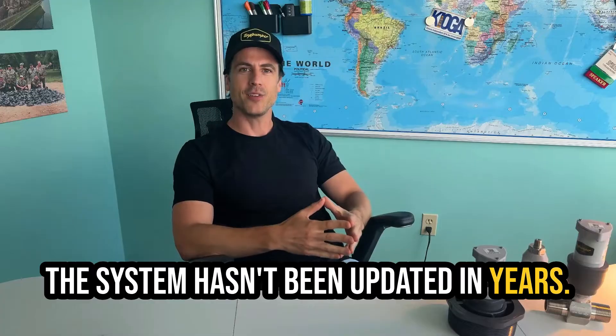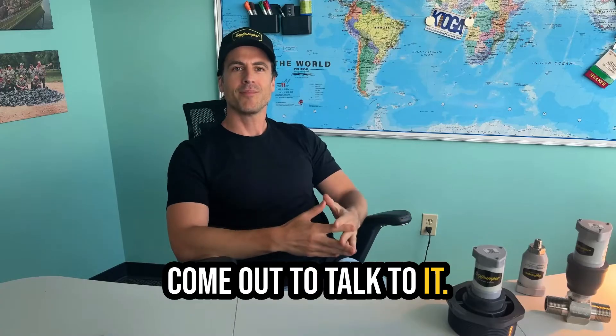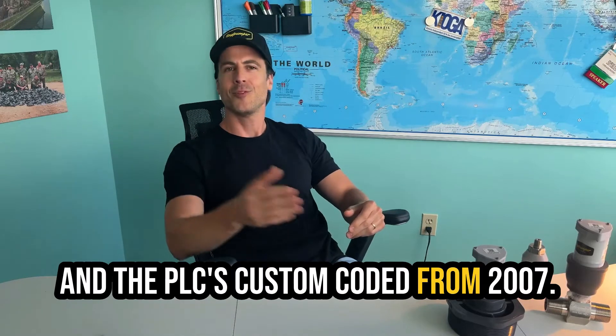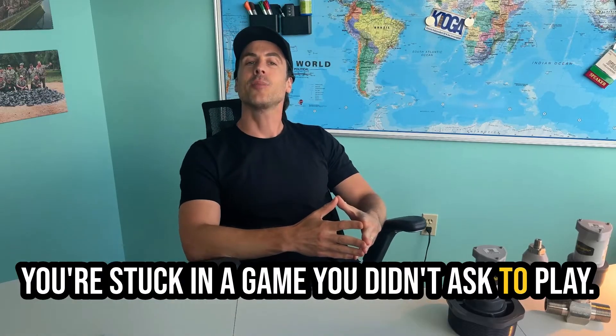The system hasn't been updated in years. Who knows the passwords? You need a tech just to come out to talk to it. It's glitchy, solar panels dead, and the PLC's custom-coded from 2007. And suddenly you find you're not ahead of the game at all — you're stuck in a game you didn't ask to play.